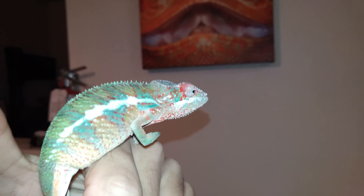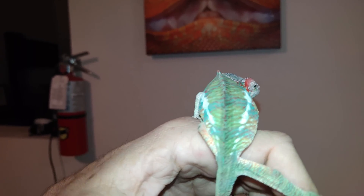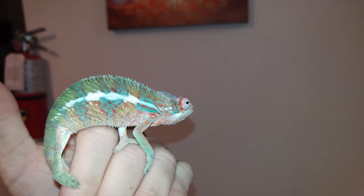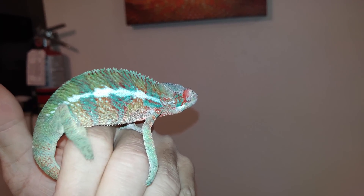Welcome back guys to another amazing episode of We Be Reptiles. I want to introduce you guys to the new member of the family. I still haven't given him a name yet because he's just so beautiful and unique — you've got to give him one of those beautiful unique names, so I'm still working on that.